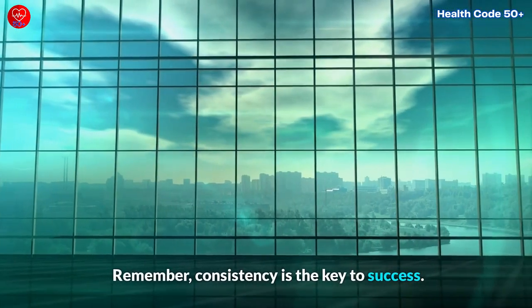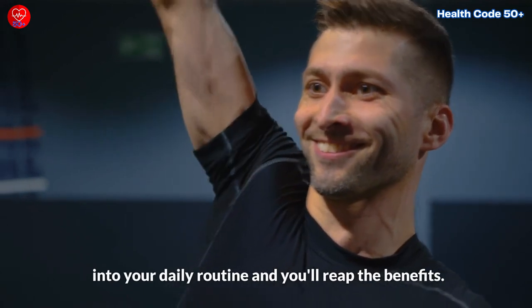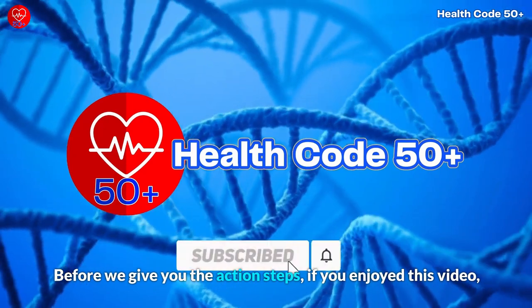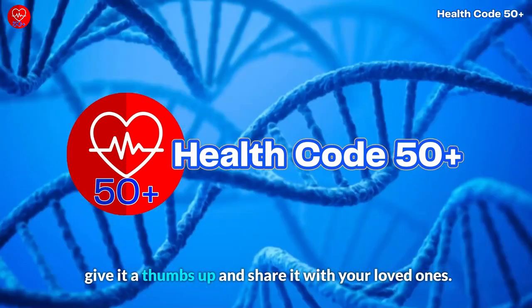Remember, consistency is the key to success. So make it a point to incorporate these exercises into your daily routine and you'll reap the benefits. Before we give you the action steps, if you enjoyed this video, don't forget to subscribe for more informative content, give it a thumbs up and share it with your loved ones.